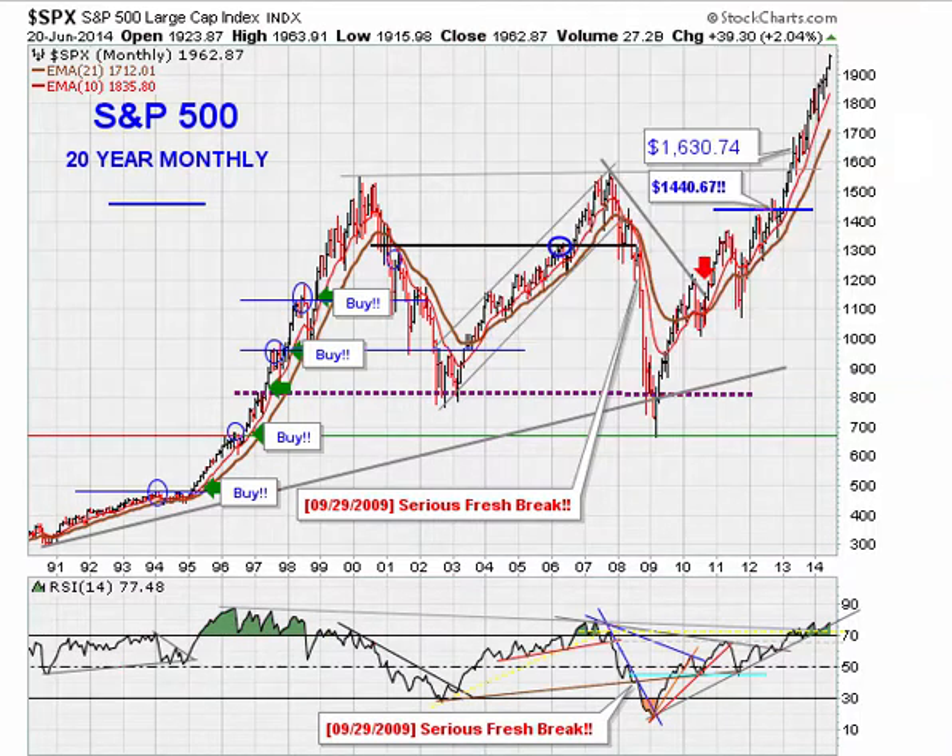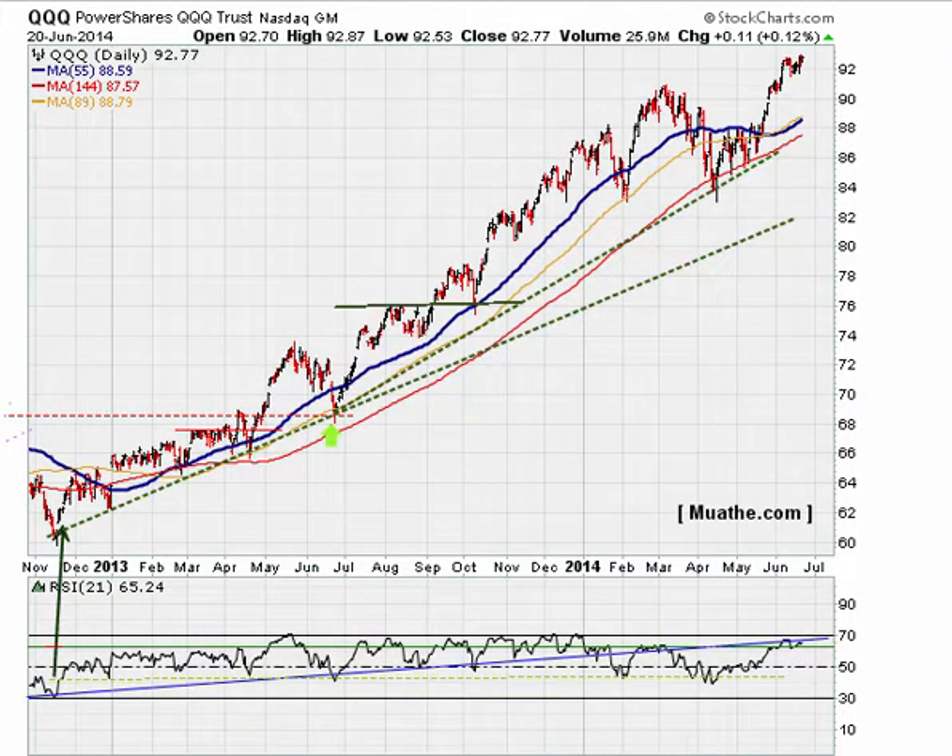Let's take a look at the QQQ daily. We're making higher highs in price, but the RSI is not moving much higher — one reason to be cautious. There's also a back-test of the blue line, which is where we previously broke down and had a significant pullback. This level seems to be back-test resistance, making it a level to watch for a potential pullback.